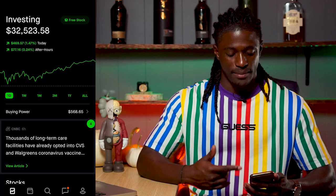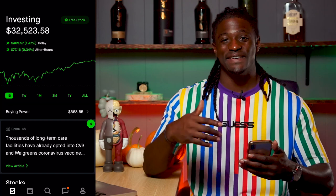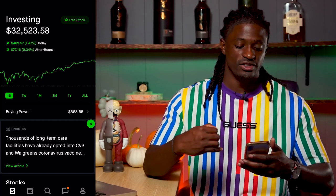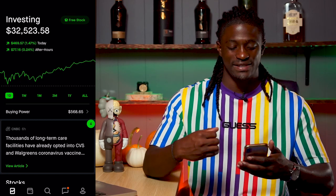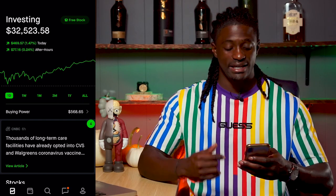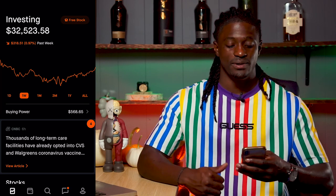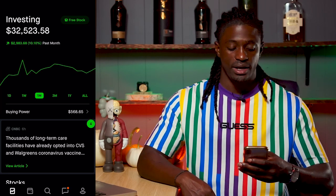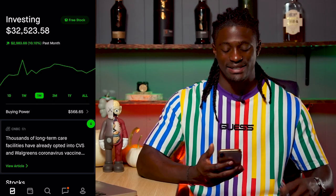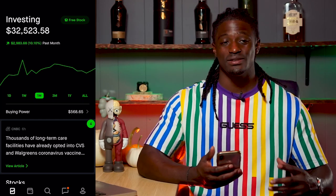Welcome back YouTube. Here we are on my Robinhood account. My account is now at $32,523.58. I am up 1.47% on the day, up $469.57, and $77 in the aftermarket hour, so I had a pretty solid day. On the week I'm actually down $318.51, down almost a full percent, but on the month I am up $2,983.68 — up 10.10% — so I had a pretty solid month so far.